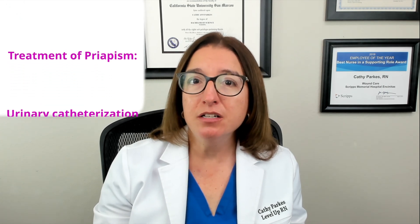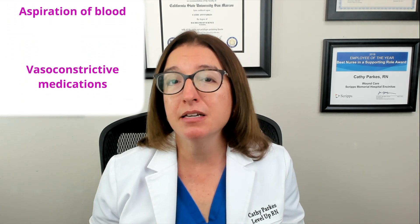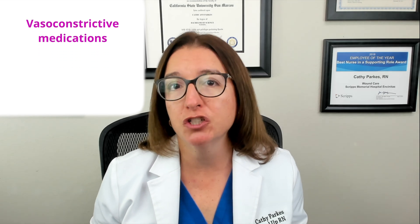Priapism is a prolonged and painful erection without sexual desire, and this in turn can lead to impaired circulation and the inability to urinate. Causes of priapism include neurological as well as vascular disorders, and priapism can also be caused by medications. Treatment may include urinary catheterization as well as aspiration of blood from the penis, and medications can be injected into the penis which cause vasoconstriction.